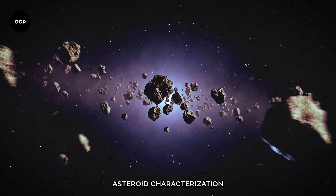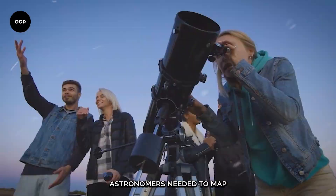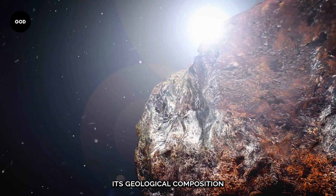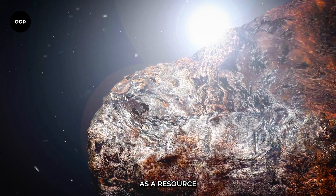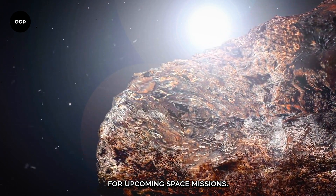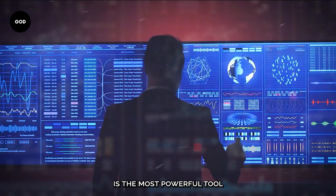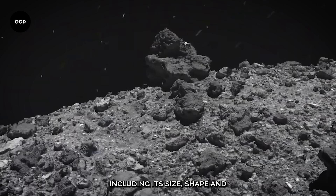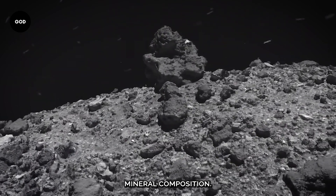Asteroid characterization was the second goal. Astronomers needed to map Bennu's surface, determine its geological composition, and evaluate its potential as a resource for upcoming space missions. Since knowledge is the most powerful tool in space exploration, they had to fully understand Bennu, including its size, shape, and mineral composition.